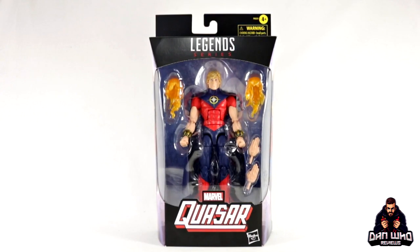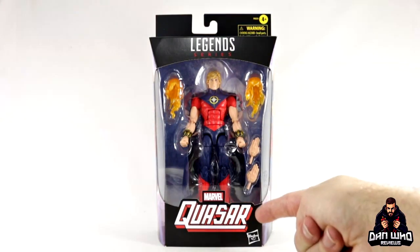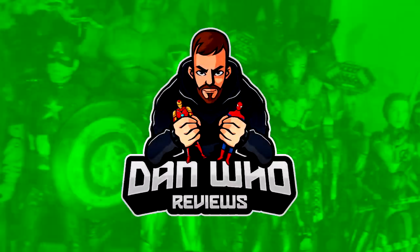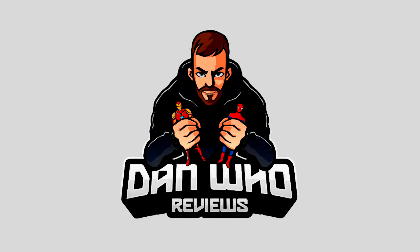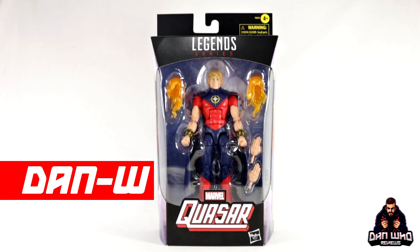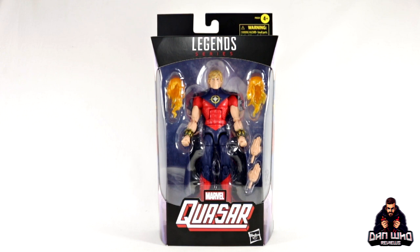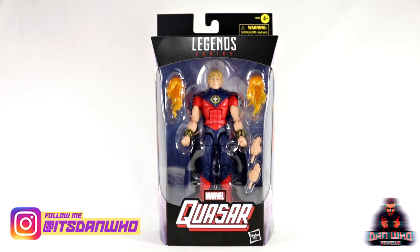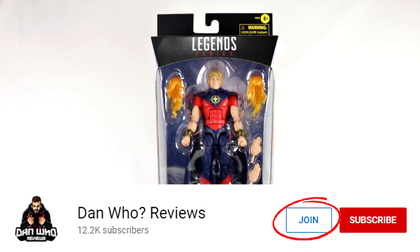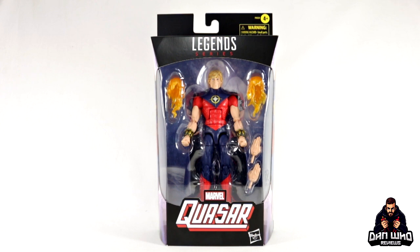Stay tuned and let's check out this Marvel Legends Quasar! Welcome back to the channel Dan Who Reviews. My name is Dan W. Make sure you are following me on Instagram at It's Dan Who. Remember you can hit that join button and become a channel member. Show some love or join the members club — much appreciated.